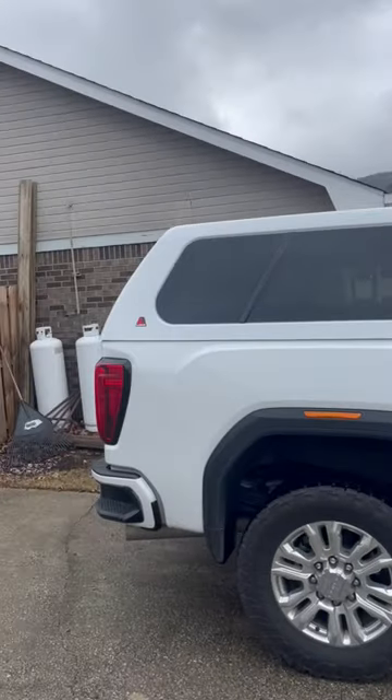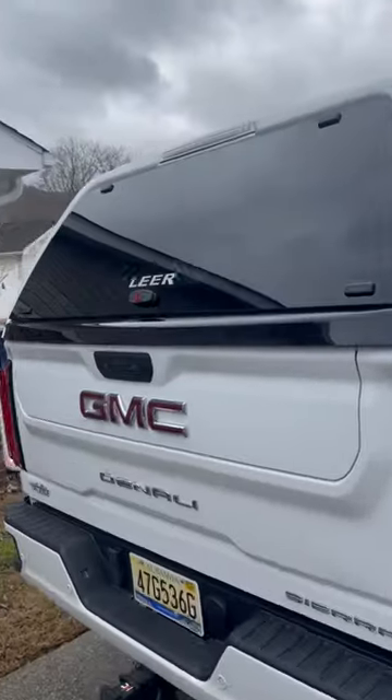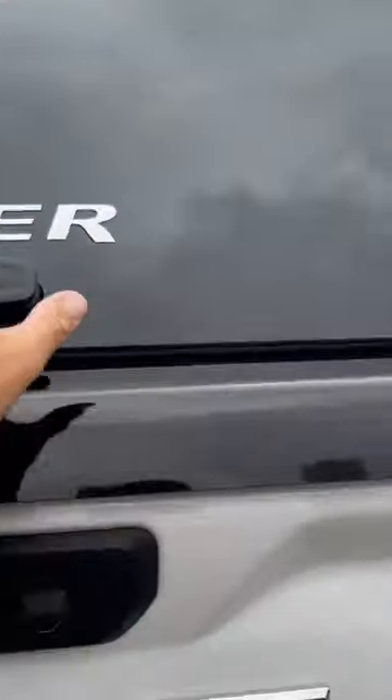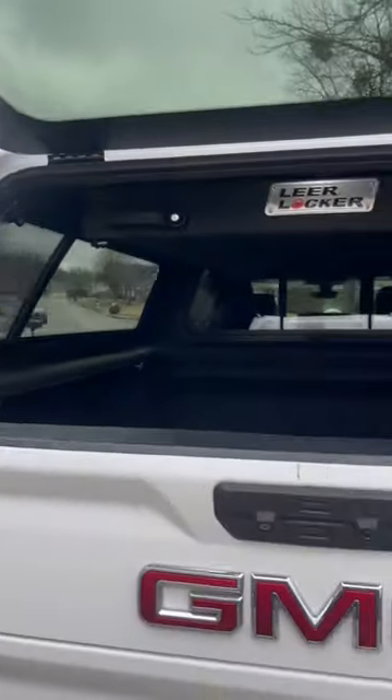I just got the truck camper put on the new truck and it looks awesome. I went with a Lear — that's what I had in my other truck. I just like how they have the slam latches. I got this done at Custom Trucks Unlimited here in Huntsville, and I also have the Lear Locker.